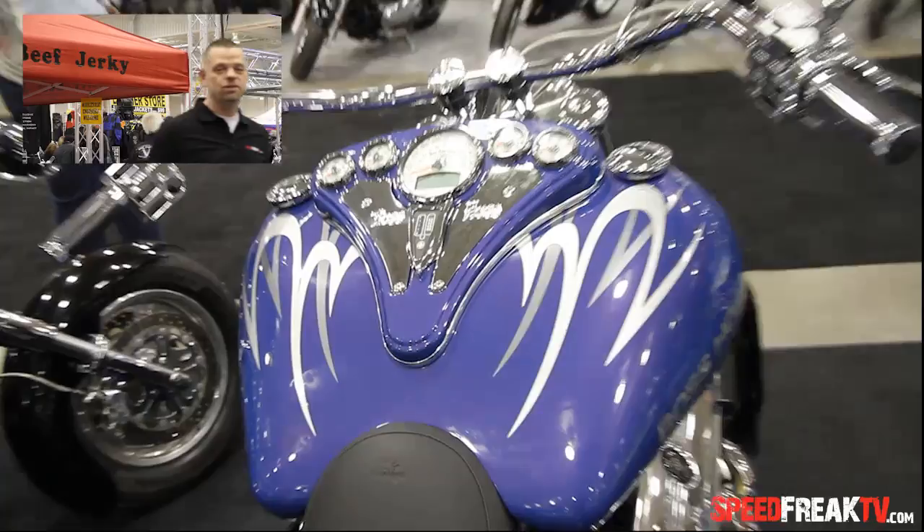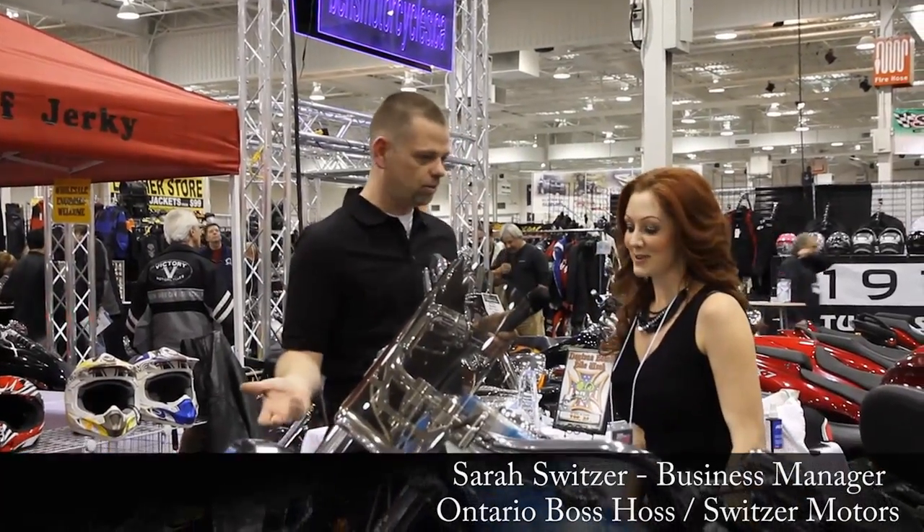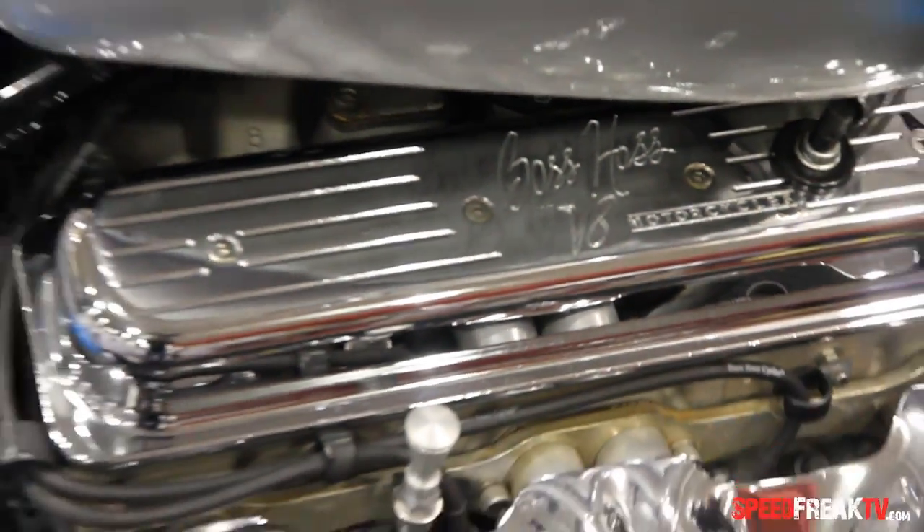Today we are with Sarah Switzer, who is the business manager at Ontario Boss Hoss. Thank you so much for taking some time to talk to us about your motorcycle. No problem. So who in the heck came up with this idea?